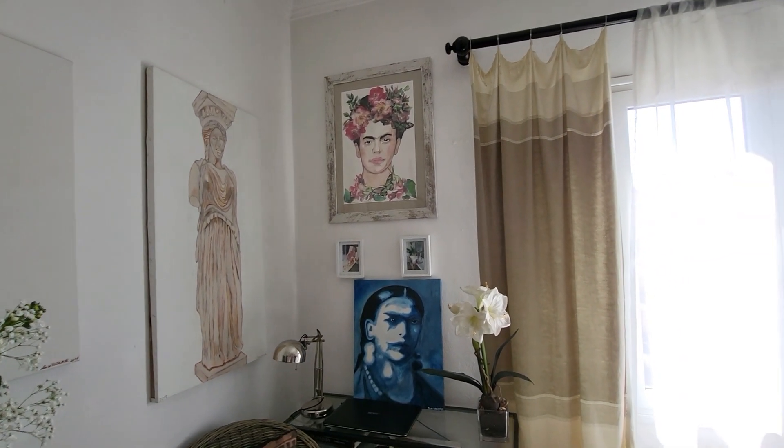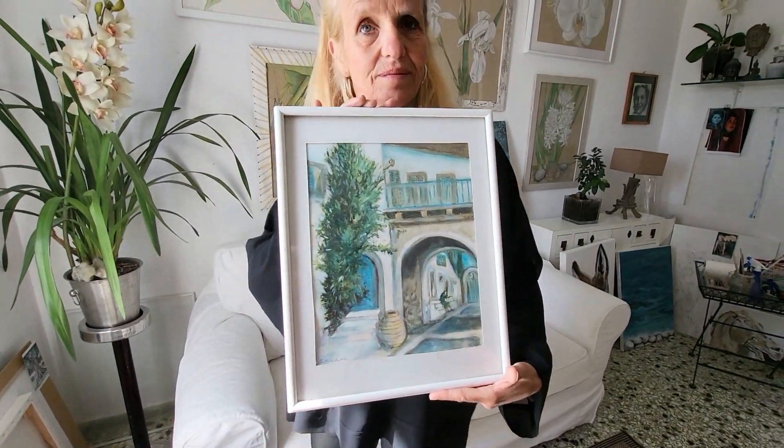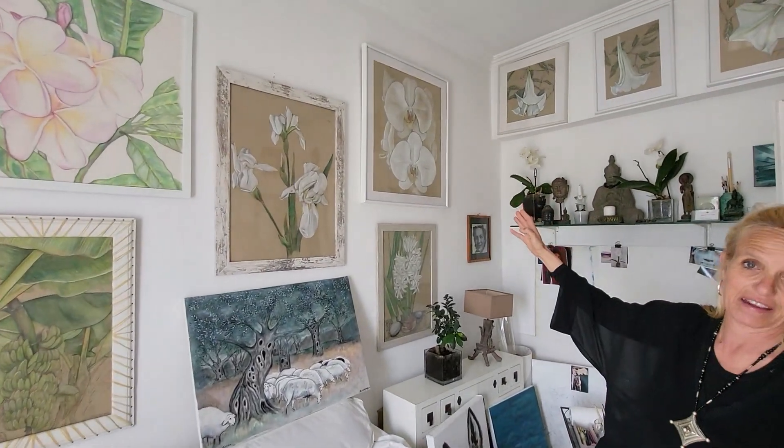I also do nostalgic corners of Greek villages — for example, this one here is in Pelikas. I like to present the atmosphere. And I love white flowers, as you can see. This is also a technique I developed: gouache on parcel paper. Gouache is a mixture — it looks like pastel, but then you use a pencil or pen with water, and in the end it's a bit like watercolor.